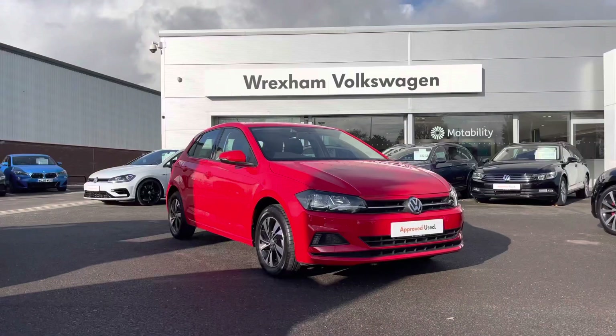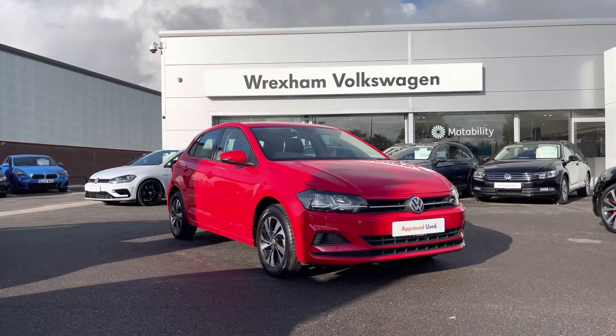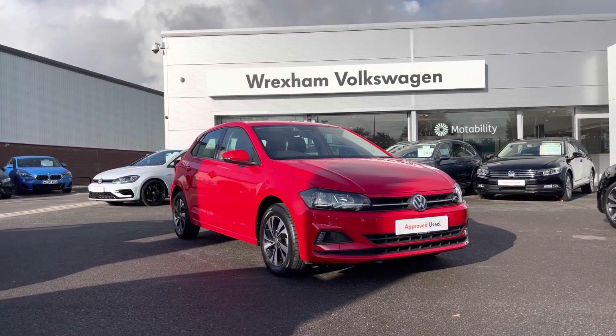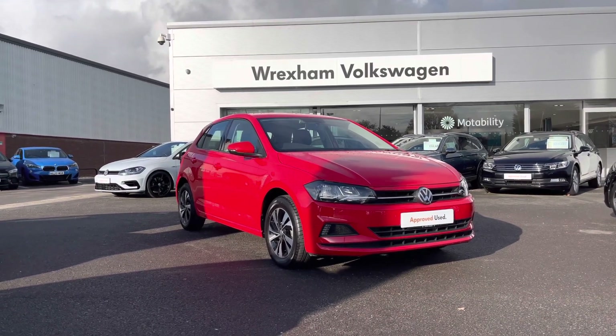Thank you for watching this video on this Volkswagen Approved Used Polo, which includes a two-year warranty along with flexible finance packages available. For a personalised finance quote or to book a test drive, please contact us now on 01978 340 600.